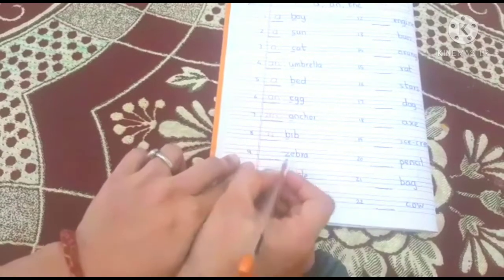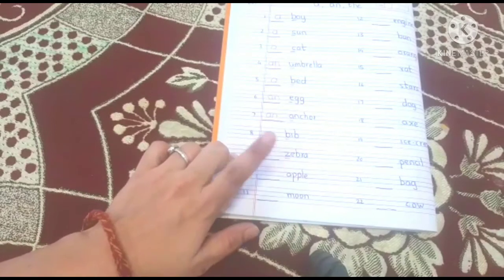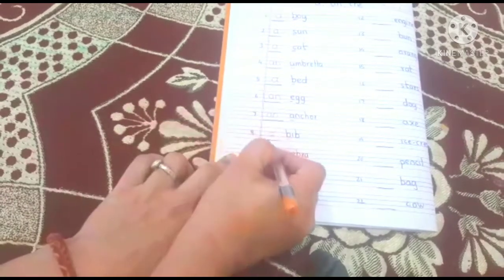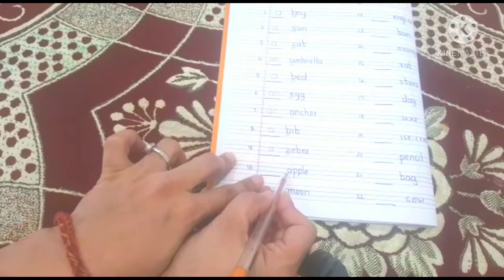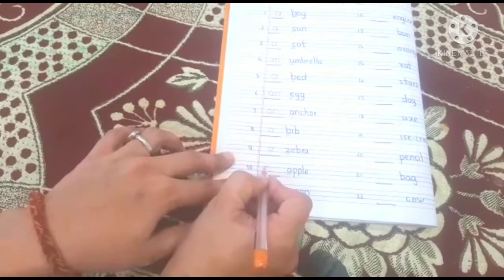Next — letter A, a vowel. The word is 'anchor'. So we write: an anchor. Next word is 'bib' — first letter B, not a vowel, it's a consonant. So: a bib. Next — it's a zebra. First letter Z — not a vowel, it's a consonant. So: a zebra. Next — apple. First letter A, it's a vowel. So: an apple.